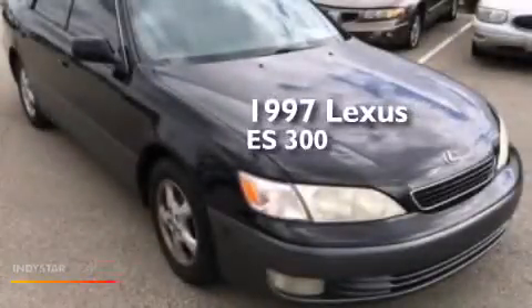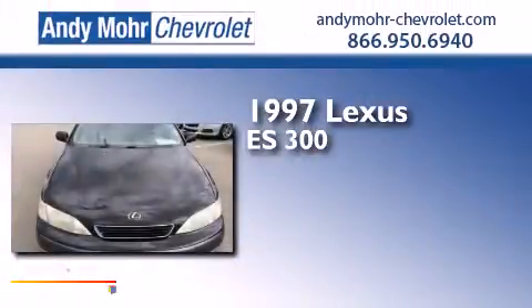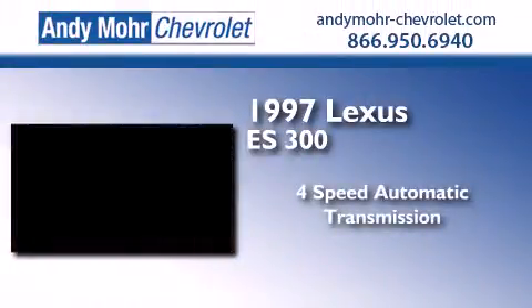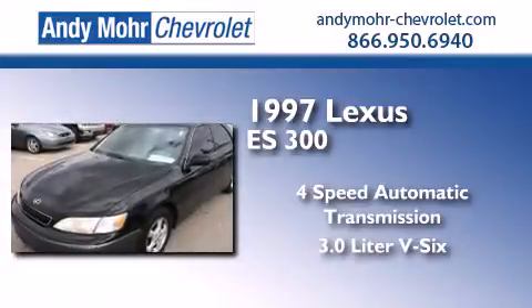This is a 1997 Lexus ES300. This four-door sedan has a four-speed automatic transmission and a 3.0-liter V6.